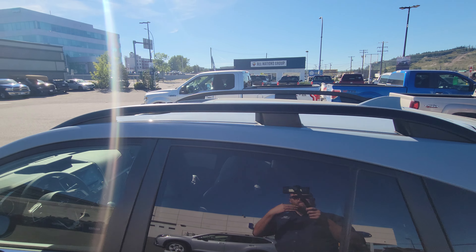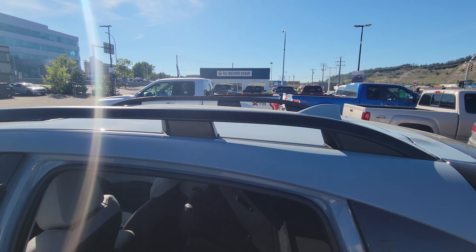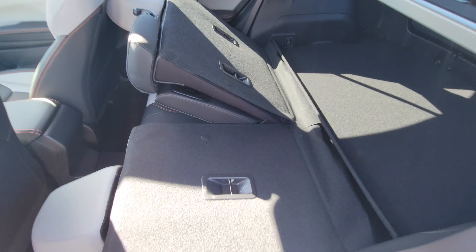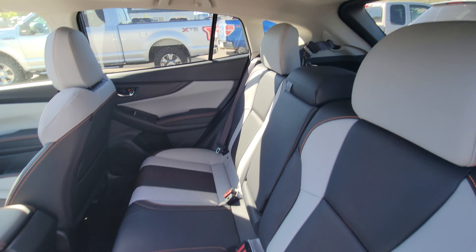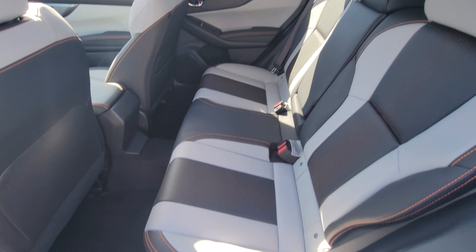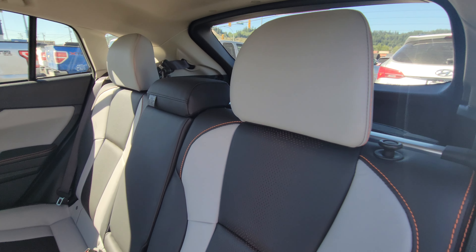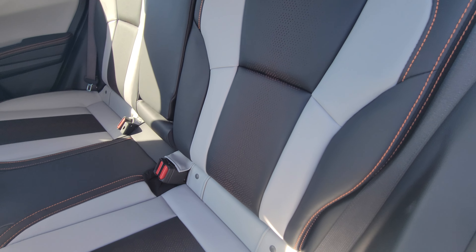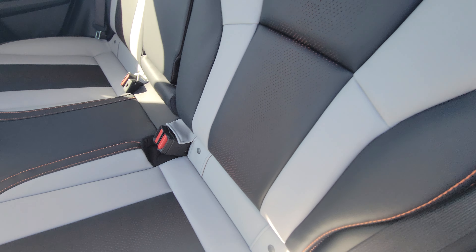In the second row with the seats in their normal position, there's great room — taller people fit without issue. I'm a taller, bigger guy and I fit in here comfortably. With the Cool Gray Khaki exterior you get a gray and black two-tone leather interior.